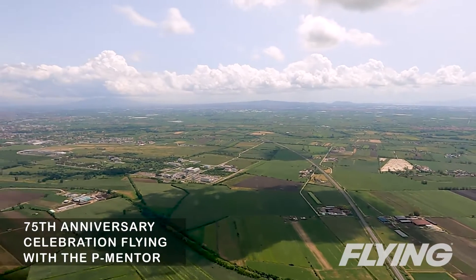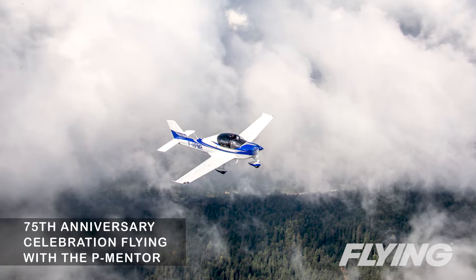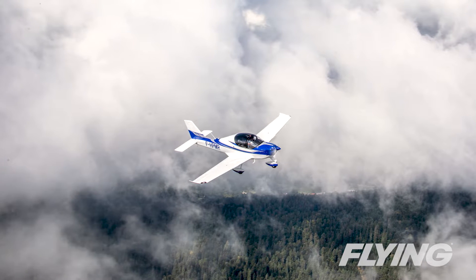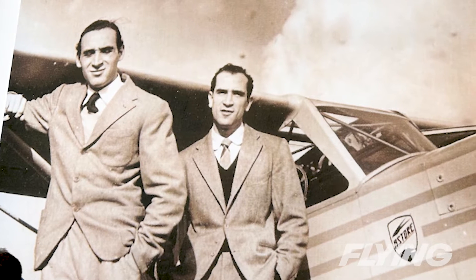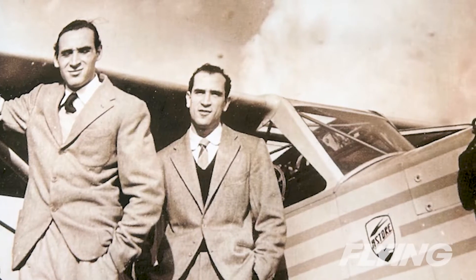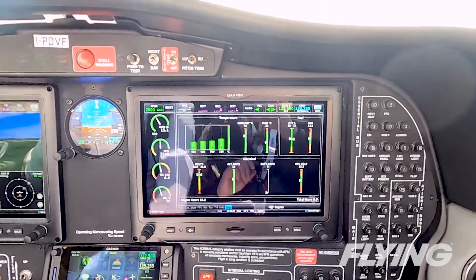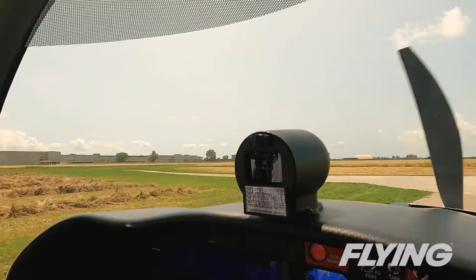We had the chance to visit Tecnum for its 75th anniversary celebration and to fly its latest airplane targeting the training mission, the P-Mentor. The two-seat design carries on the legacy of the brothers who founded Tecnum, Luigi and Giovanni Pascale. I did a demo flight from the grass runway at Capua, Tecnum's headquarters, and the thoughtfulness of the airplane's layout came through.